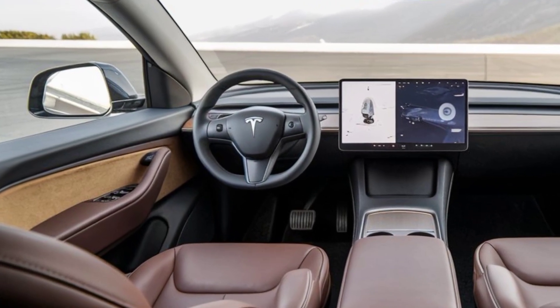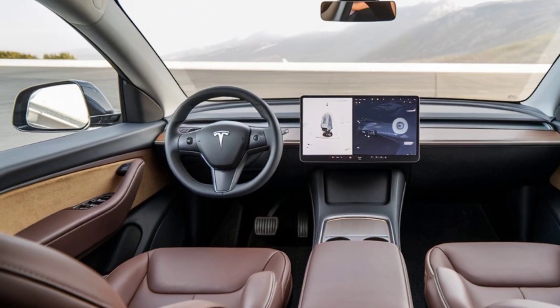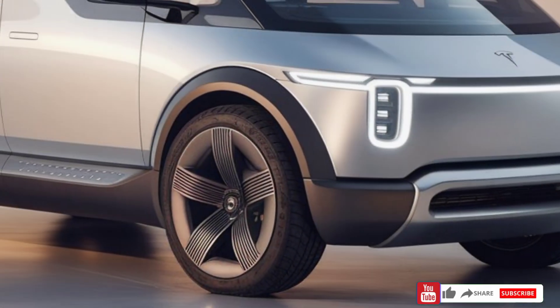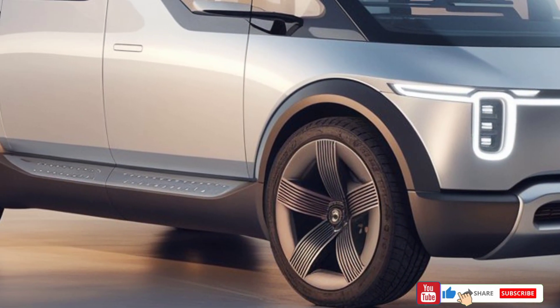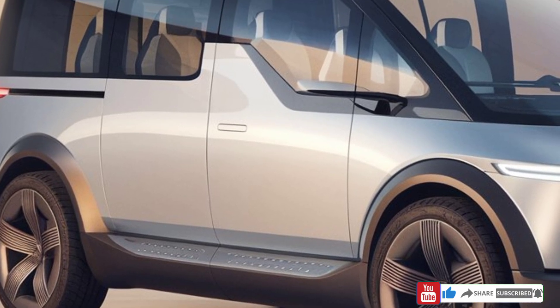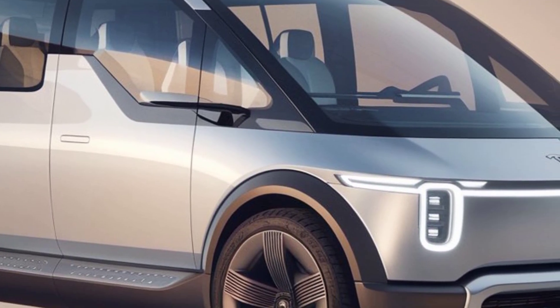Tesla's software ensures everything works smoothly, with voice command integration and frequent over-the-air updates to keep your system current. When it comes to performance, the 2025 Tesla Van doesn't hold back — with dual motor options and all-wheel drive capabilities, it delivers enough power and torque to handle heavy loads or a full passenger list without a hitch.